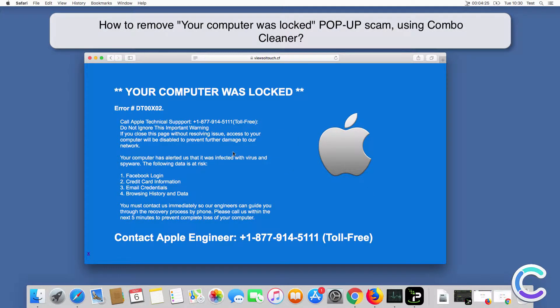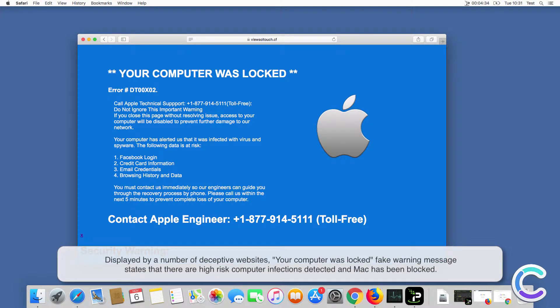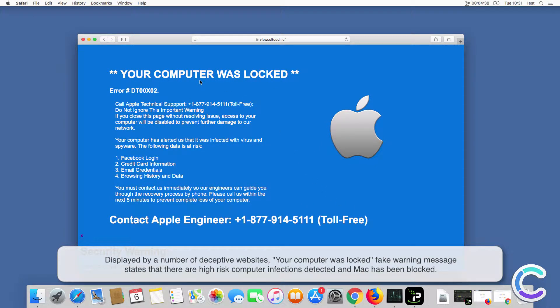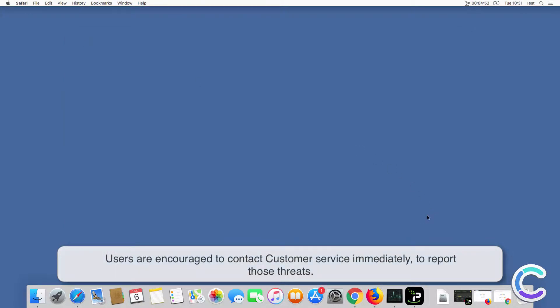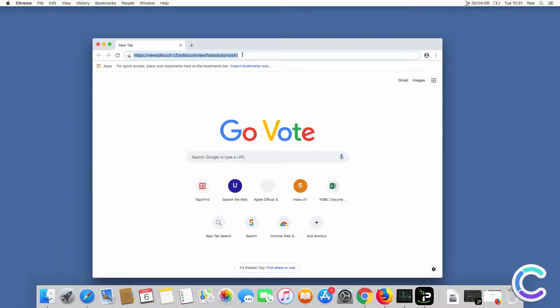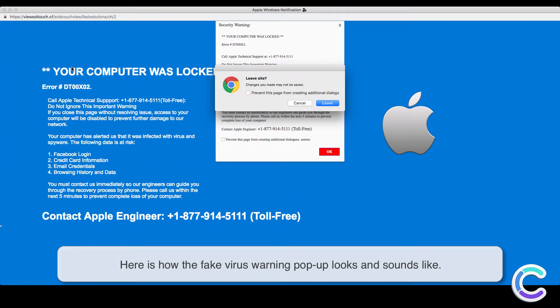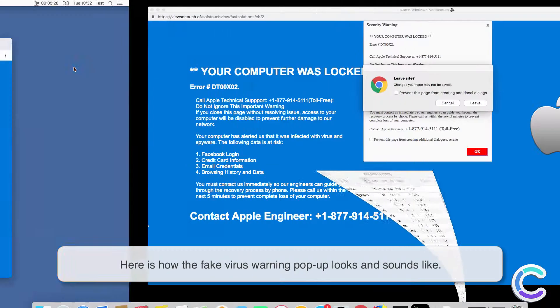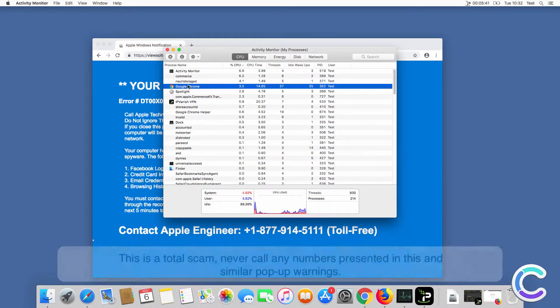In this video we will show you how to remove your computer was locked pop-up scam using Combo Cleaner. Displayed by a number of deceptive websites, the fake warning message states that there are high-risk computer infections detected and Mac has been blocked. Users are encouraged to contact customer service immediately to report those threats. Security alert: virus intrusions detected on your computer — your personal data and system files may be at serious risk.